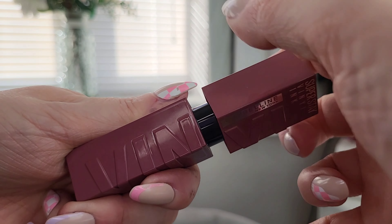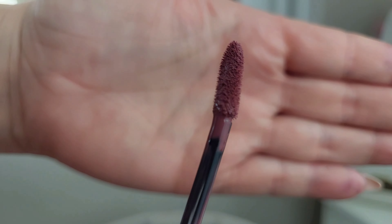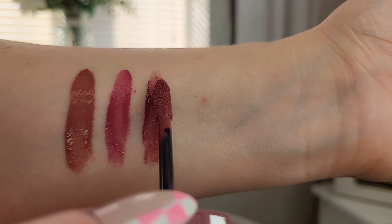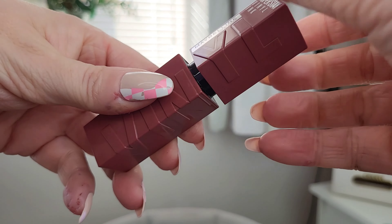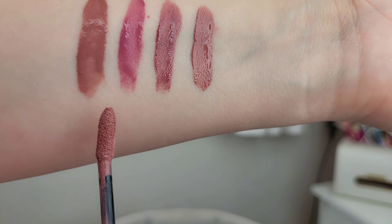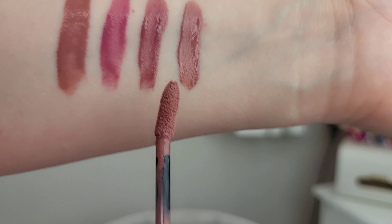Then we have Witty, which is so far my favorite. On the doe foot it's a really gorgeous mauvey, deep mauve shade, and swatched it's a bit deeper than Coy — Coy is a little bit more pinky. Then the last vinyl ink is Awestruck, which is also really nice. It swatches as a brownie nude — between Cheeky and Awestruck they're both quite nudey, but Cheeky is more of a true nude whereas Awestruck is deeper with almost a little bit of redness to it.